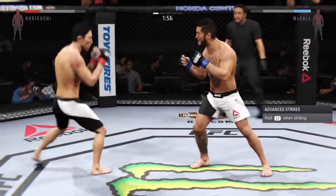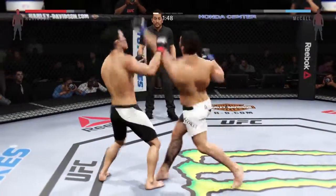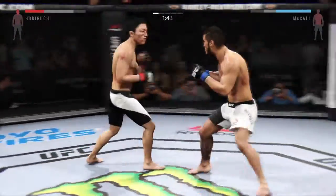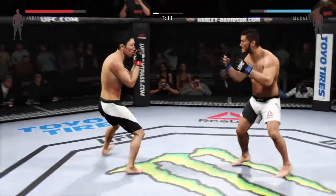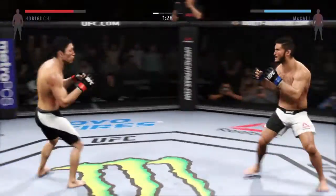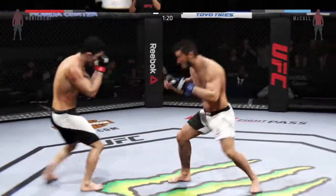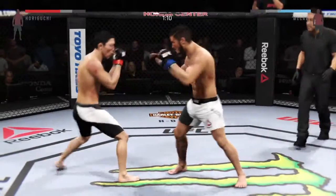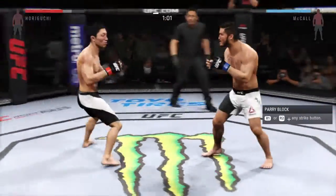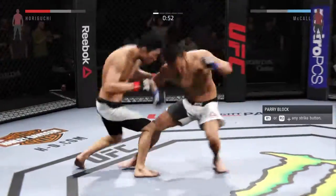He's taking some shots now. Under two minutes. There's a nice straight by McCall — he's doing a really good job of timing these shots. Big roundhouse kick. Nice roundhouse kick to the body. There's a solid body shot. Horiguchi with another shot to the body and another strike lands. He's timing that jab. Straight to the body by McCall, left kick to the body, good right-left combo by McCall.